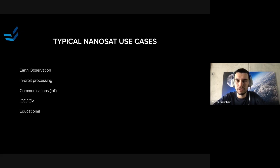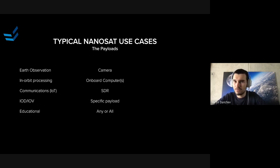If you look at what these missions normally do in terms of payloads — for Earth Observation you'd be looking at a camera or some other kind of sensor. For in-orbit processing, they'd be using some kind of on-orbit resources to do processing. We see a lot of SDRs and communication systems for not just IoT but also dedicated point-to-point communication. For the IOD case, the payload itself is usually the mission — you just need to verify it in space. And for educational missions, we've seen all kinds of payload possibilities.